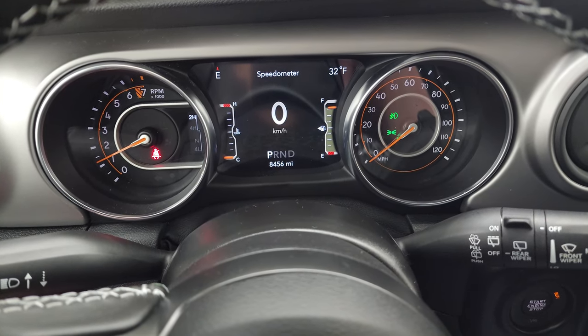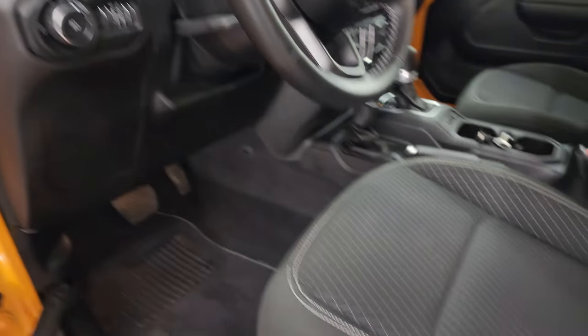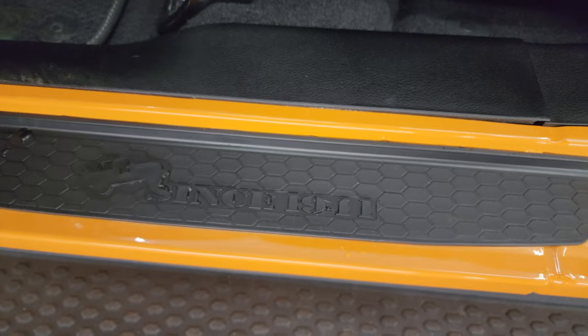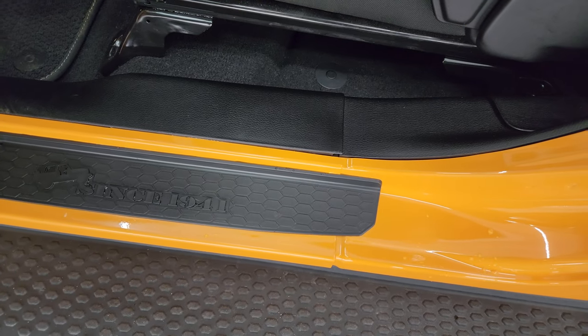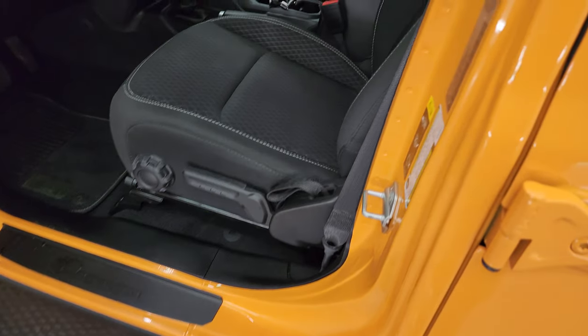We'll start it up and take a look under the hood. Starts right up — no check engine lights or anything like that. One more thing: the sill plate says 'Since 1941,' which is special for the 80th Anniversary Edition. And the paint code on this Jeep is PY5 — so Nacho is PY5.